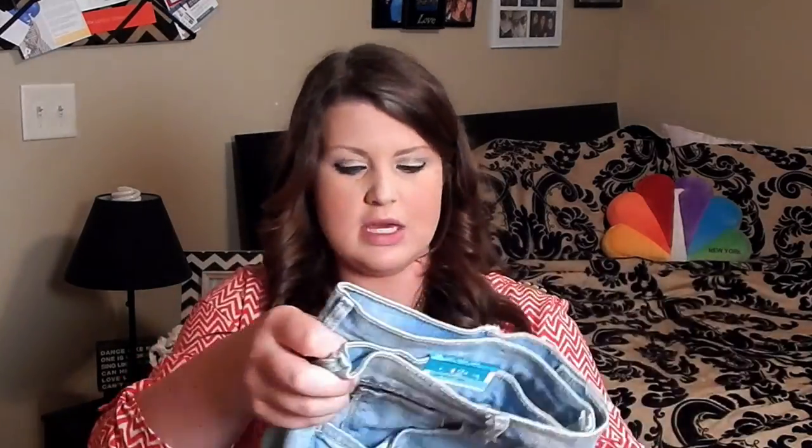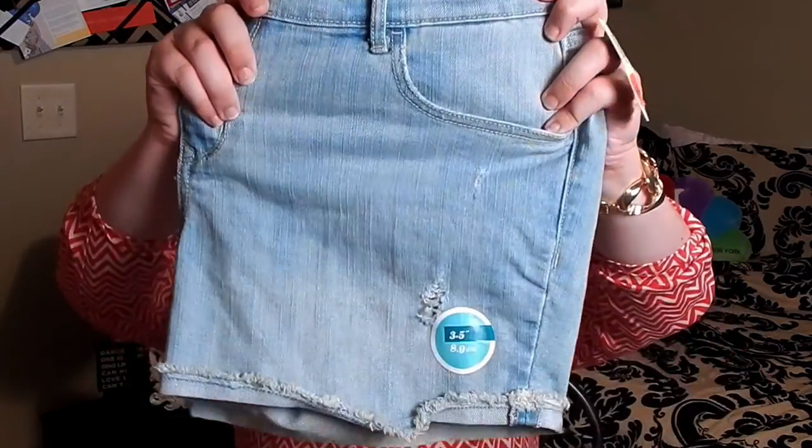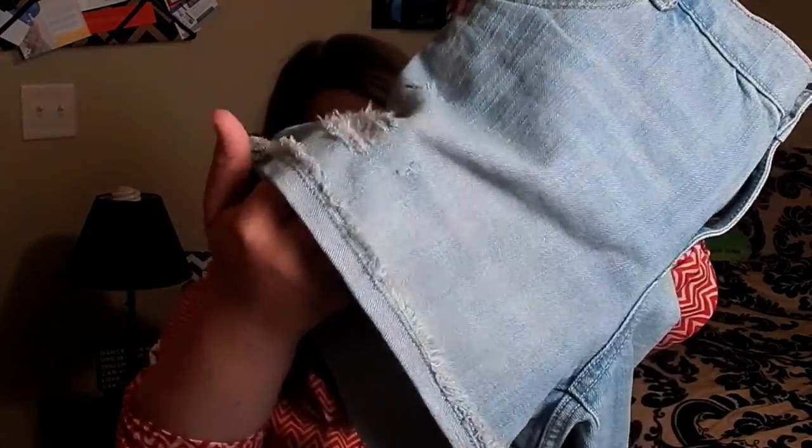Next thing I got — I was excited about these because they were a deal. I got these for eight dollars. They are three-and-a-half-inch boyfriend jean shorts, just a little distressed. The pockets are super plain but they'd be really cute to wear over a swimsuit at the lake. And if they get messed up or whatever, it's fine because they were eight dollars. They fit really really well.